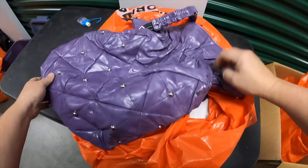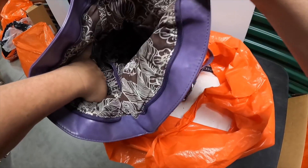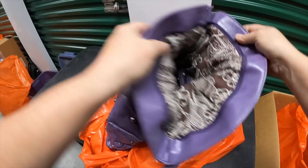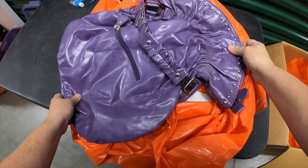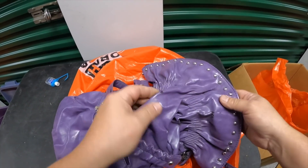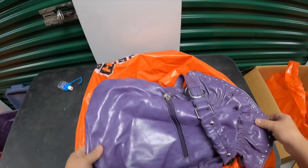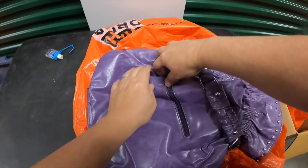Wow, look at that purse — handbag, sack, I don't know what you'd call it. I guess it is a purse. Definitely 80s. Too bad it's got cracking right here — that's probably not real leather or else it wouldn't do that. It does feel like leather though.